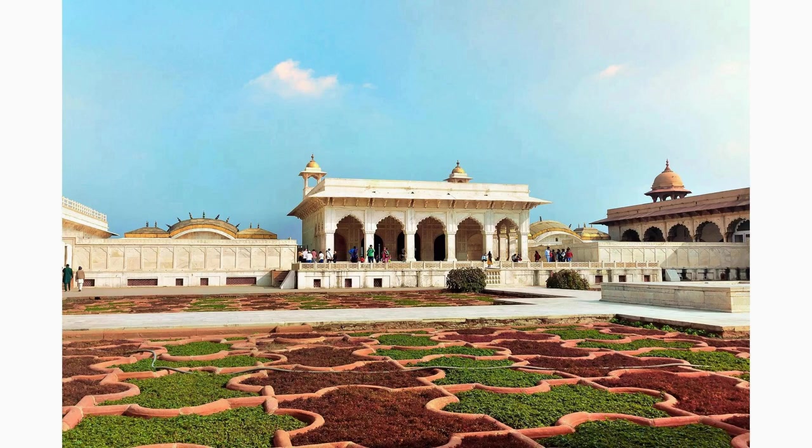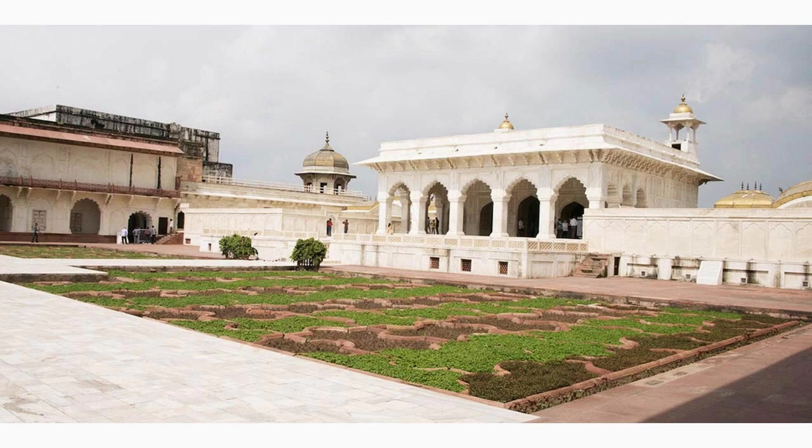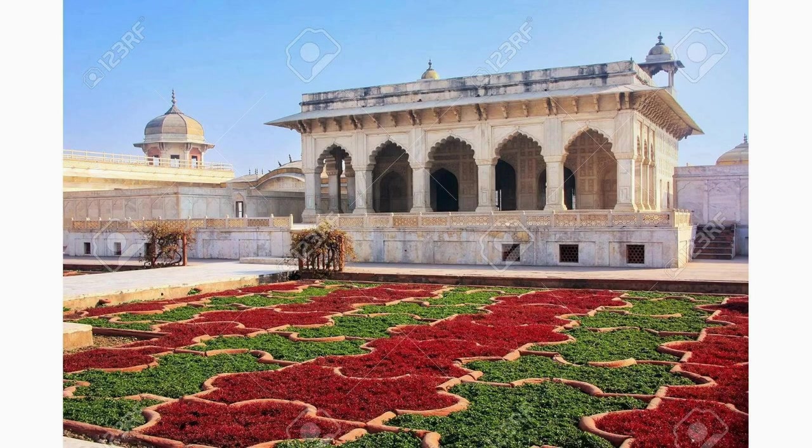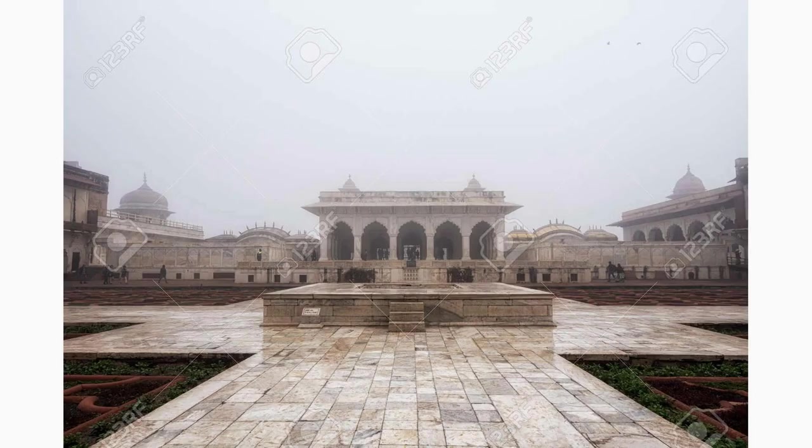Visit the Anguri Bagh within the Agra Fort, a beautiful geometrically designed garden. Literally translating to 'grape garden,' it symbolizes the various flavors of life. Explore the symmetrical beauty of the garden and admire the architecture of the Mughal era that surrounds it.